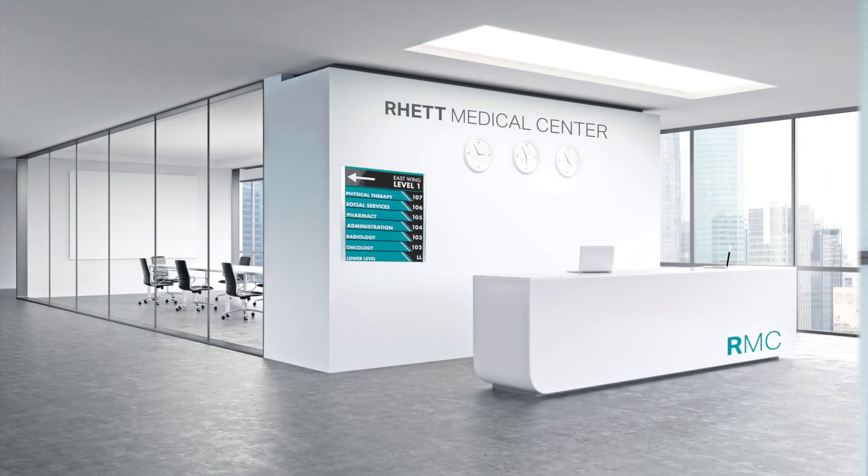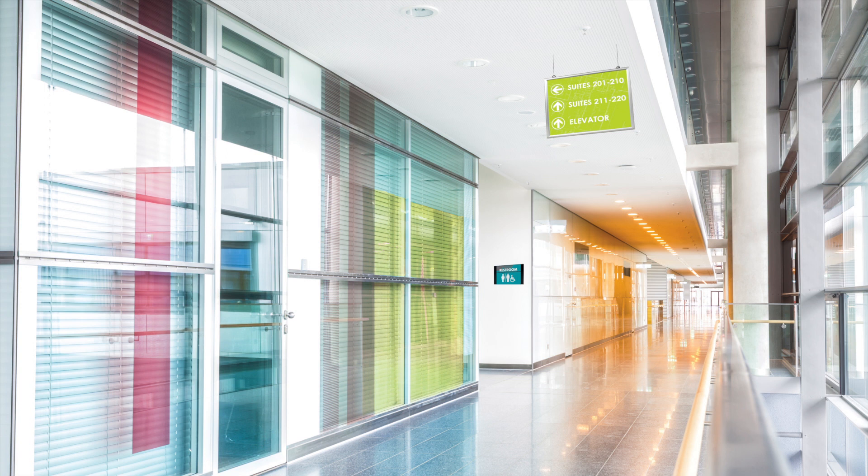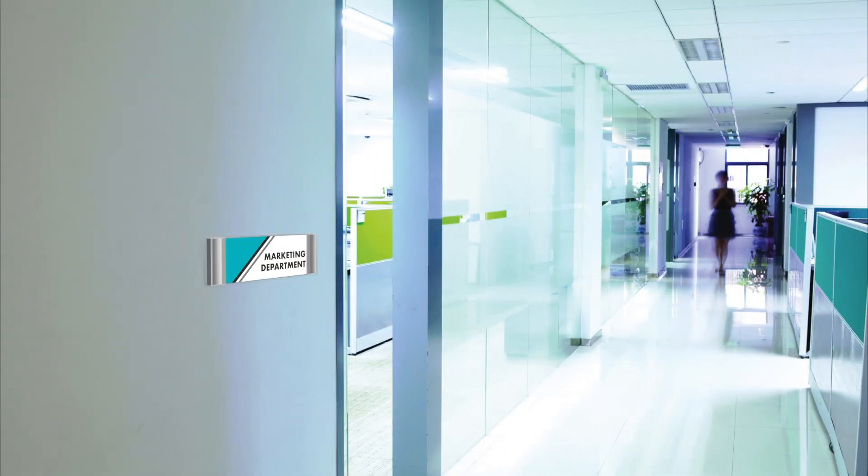Schools and universities, places of worship, office buildings, and interior public spaces of all types.